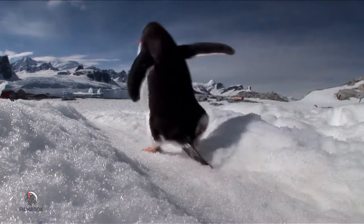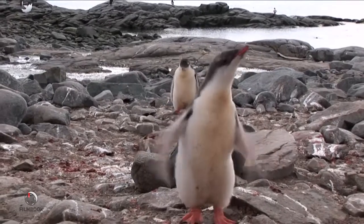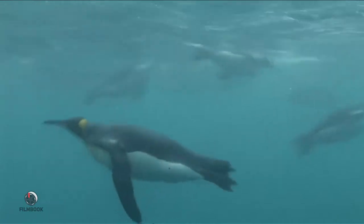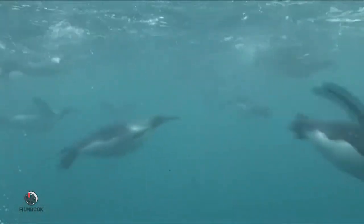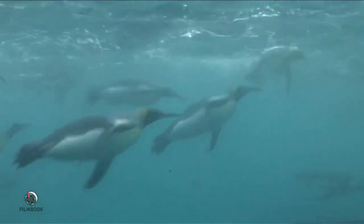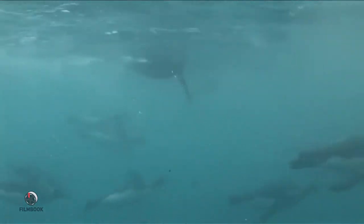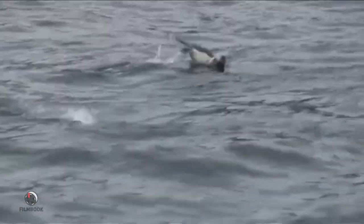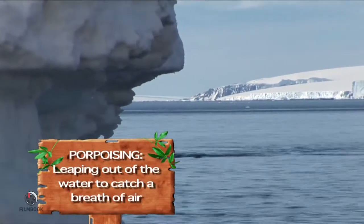Although penguins are technically birds, they certainly can't use their little wings to fly. Instead, penguins use their wings as flippers, gliding fast and gracefully through the freezing ocean waters. With these underwater wings, penguins can swim as fast as 12 miles an hour. As penguins travel underwater, they hold their breath, so every few feet they leap out of the water to grab a breath of fresh air. This action is called porpoising, named after the porpoise.